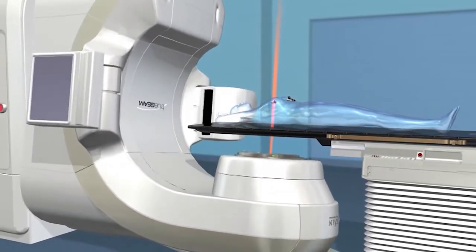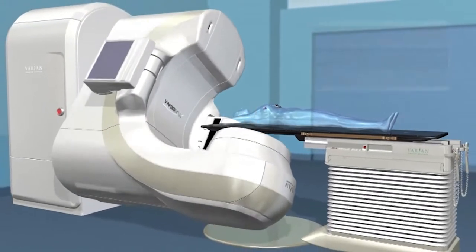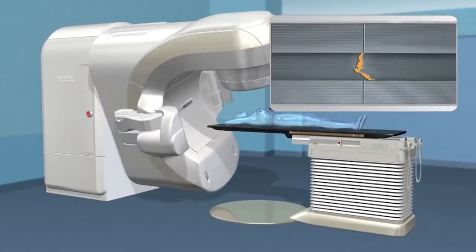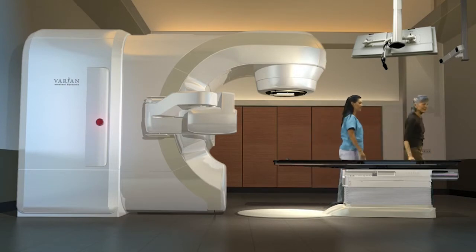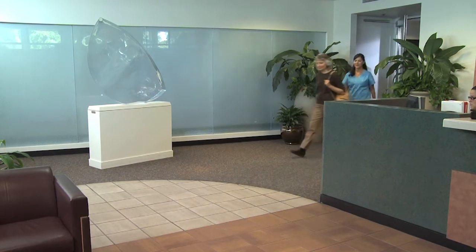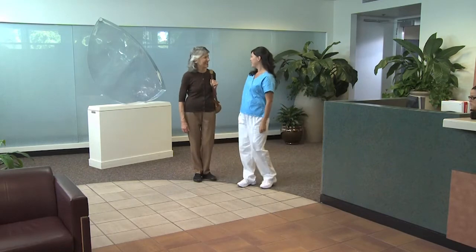Most people feel nothing from the treatment itself. The advanced guidance system, along with precise dose sculpting, are two of the most important advances in radiation therapy treatment. Depending upon your overall treatment plan, your sessions can last approximately 2 to 15 minutes. Typically, the first treatment is the longest and subsequent treatments are shorter. You could be in and out — from arriving at the waiting room to leaving the clinic — in under 30 minutes.